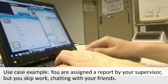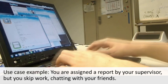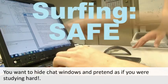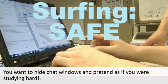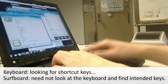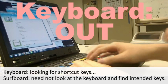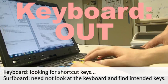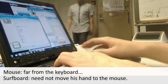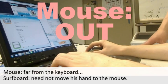Here is a use case example. You are assigned a report by your supervisor, but you skip work chatting with your friends. SoftBold allows the user to apply a command as soon as the user wants it. The user need not look at the keyboard to find a special function key among all the keys, or press several keys to call the intended function. The user need not move his hand to the mouse and operate the cursor to call the function.